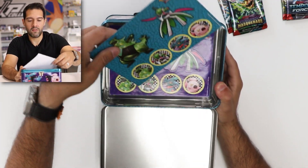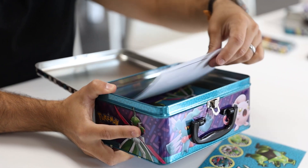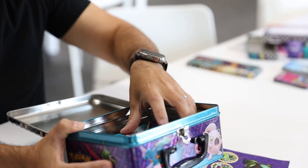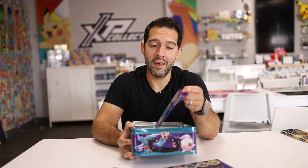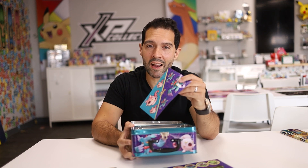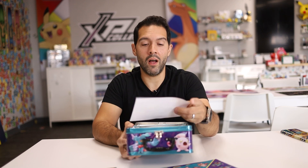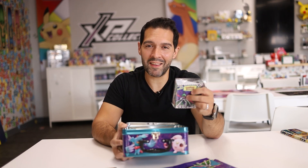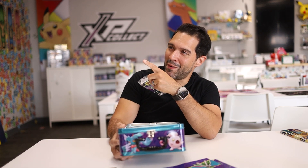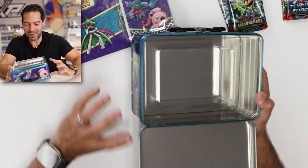You also get the sticker sheets, which look awesome — Iron Thorns, Iron Valiant, Screamtail, and Fluttermain. And a Fluttermain and Screamtail mini binder. The insert has the Screamtail and Iron Valiant with matching coins for each. If I pull three more hits right now, you'll be winning.